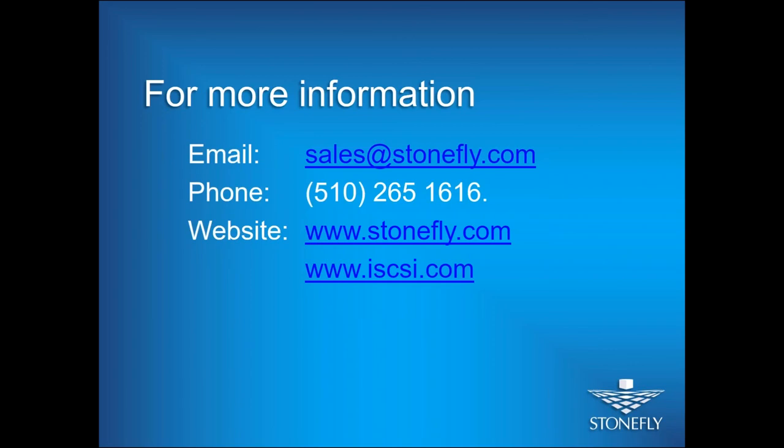Thank you very much everyone. Since we've reached our webinar time limit, we'll get back to your remaining questions by email as soon as we can. Do contact us — give us a call or send us an email. You can also send an email to my personal address: qnori@stonefly.com. We will also be sending you the recording of this webinar and the presentation slides for your reference. Thank you.